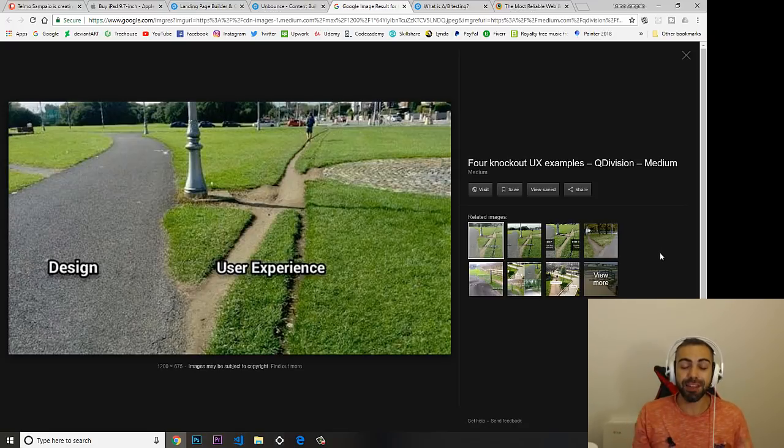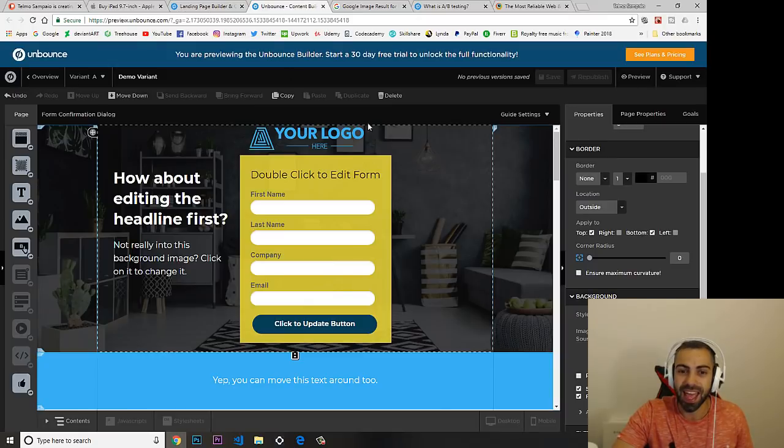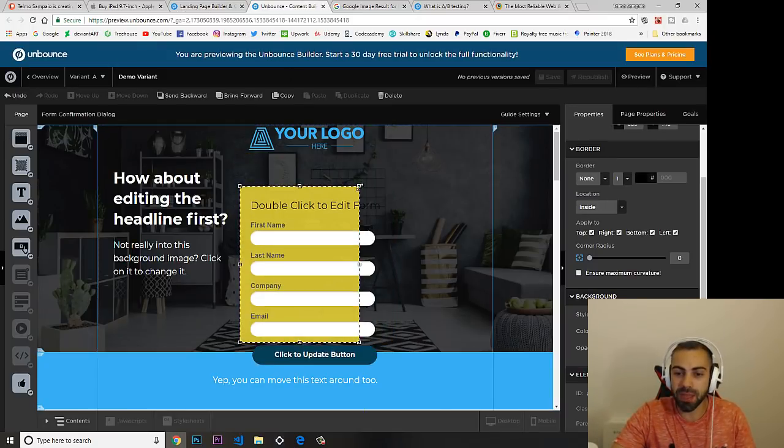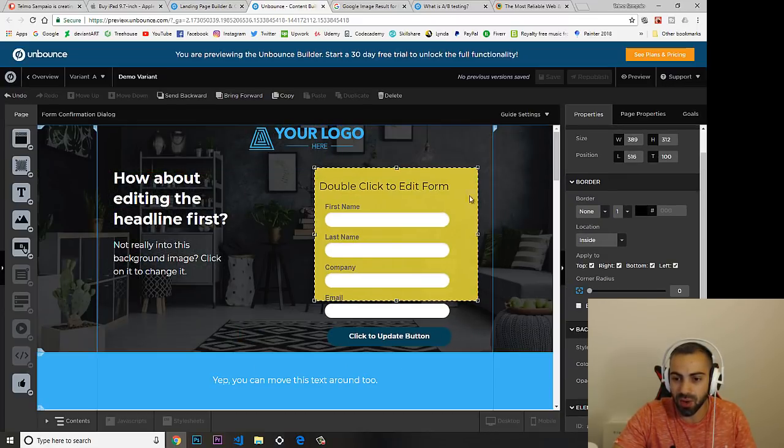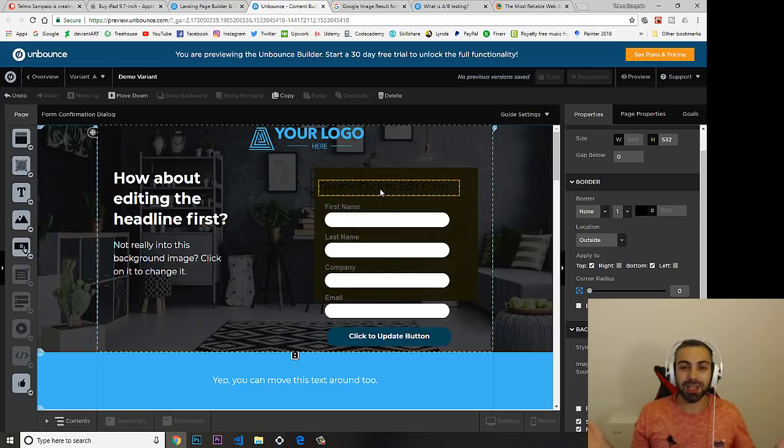A good analogy for user experience: you design a path, but people make shortcuts through the grass instead of using it. The same happens on websites — you might put a button in a corner with a dark color that people don't notice, so visitors get lost and don't do what you want them to do.